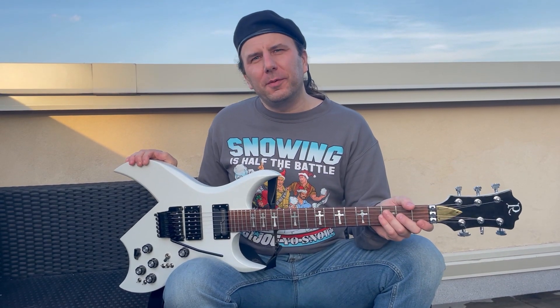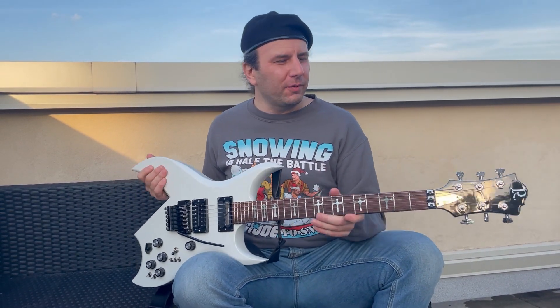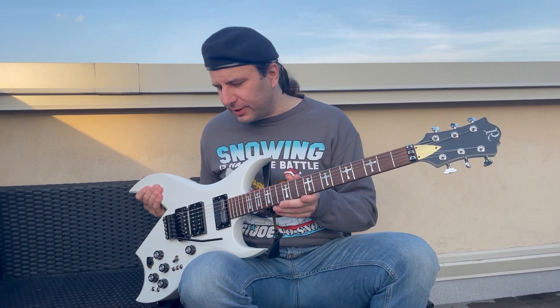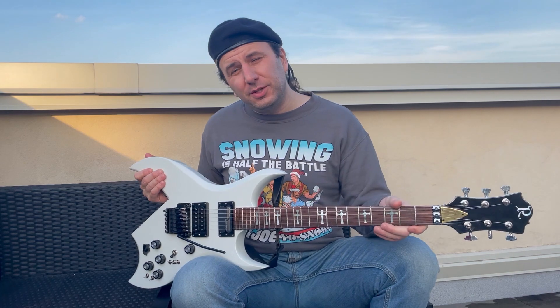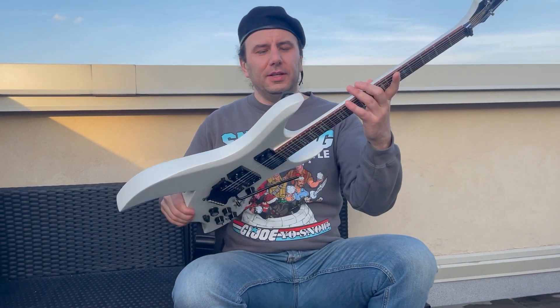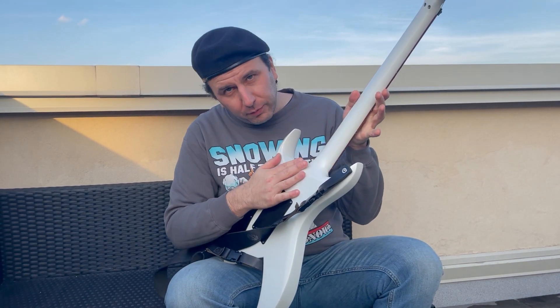Hey, what's happening everybody? Welcome to Tommy's Tone Vault. The totally rad guitar in today's episode is this beautiful Glitter Rock White 1987 BC Rich Bitch 6, and it is of course the U.S. Custom Shop made neck-through.